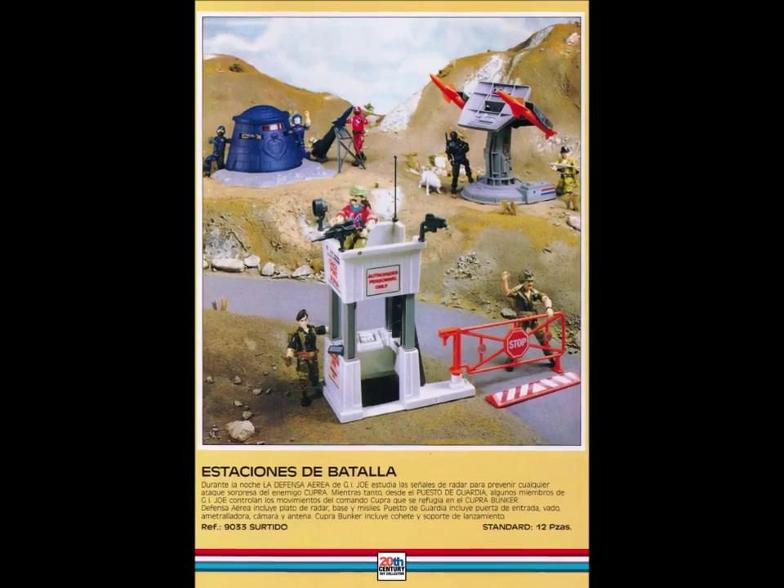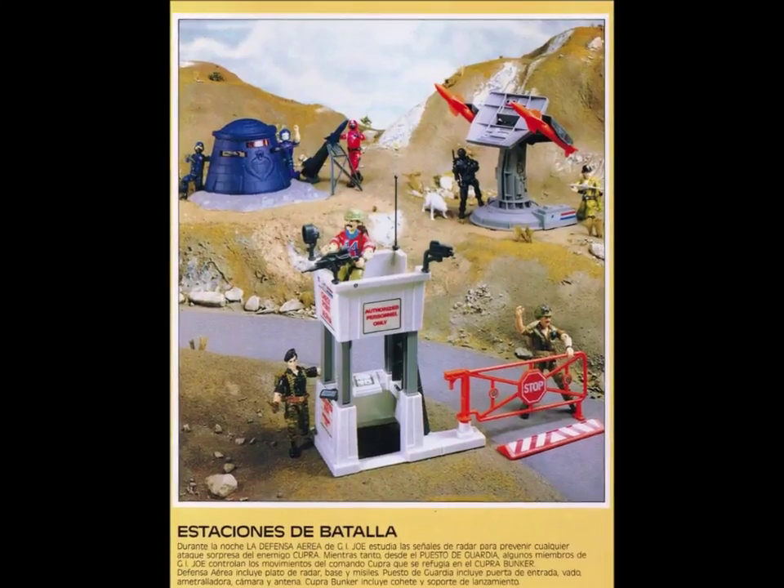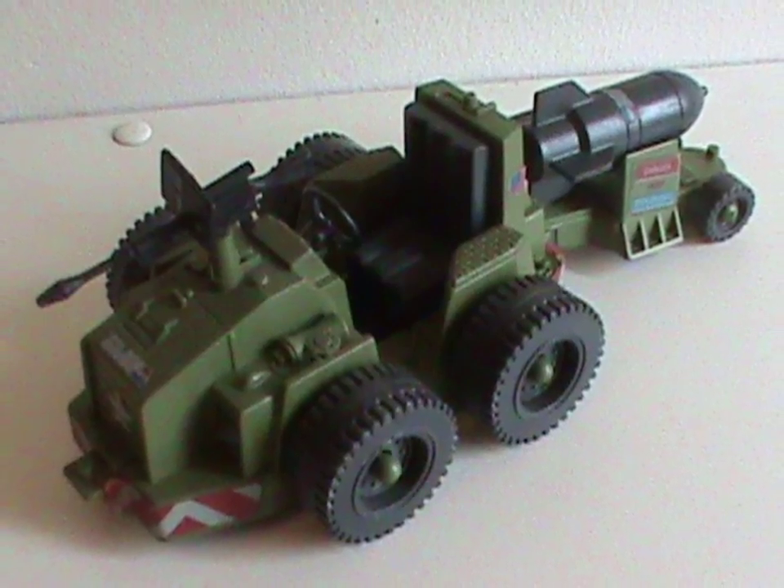Hey hey! Welcome to Half the Battle! I'm back from vacation and we're continuing our look at small vehicles and play sets. And today I've got one that I have a weird history with! Meet the Weapon Transport.